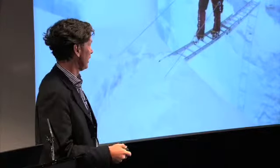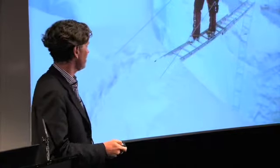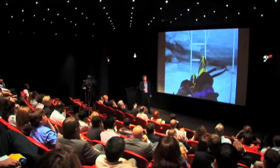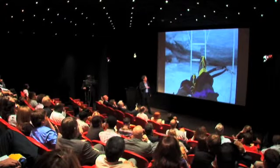The traffic is such, and the crevasses are so big, that they have these ladder bridges. Some years they get up to four or five ladders long, and they're quite nerve-wracking to cross, as you can imagine. That's looking downwards — probably about 60 or 70 feet to the bottom of one of these crevasses.